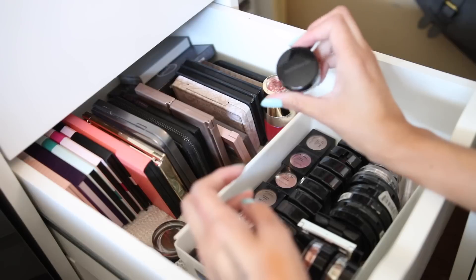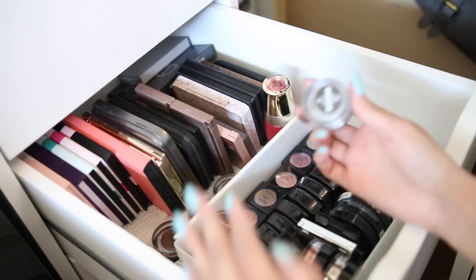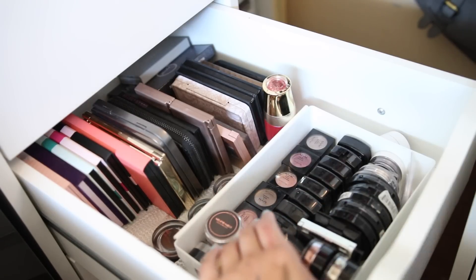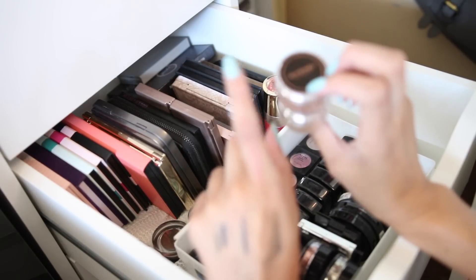This eyeshadow by Bare Minerals — I just got it and I'm going to pass it along to someone because it's gray, I don't like it. It came in a set so I didn't have a choice. These I believe are highlights — actually I'm not even sure what they are.